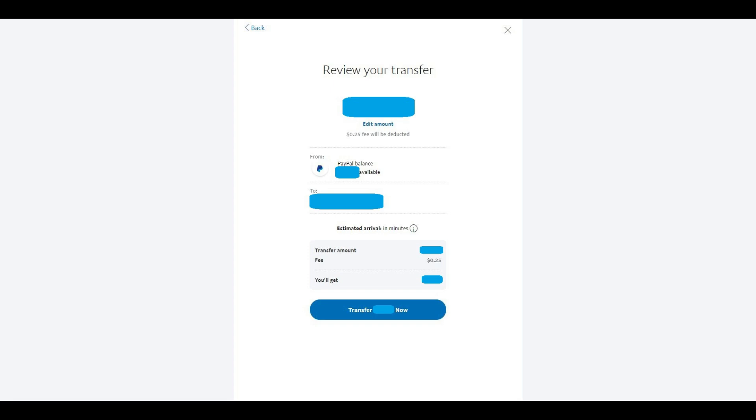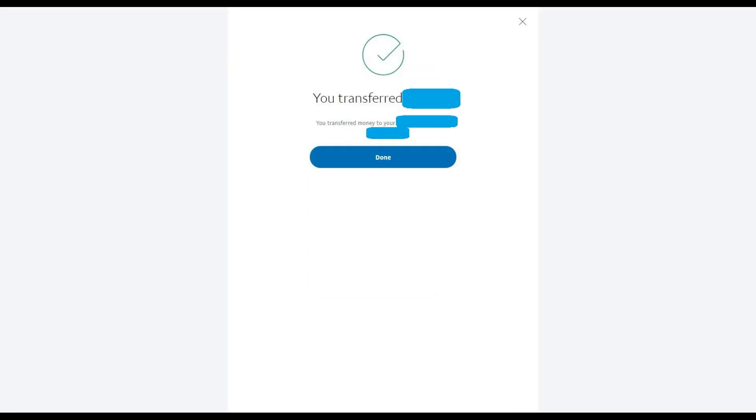Step 5: Review the amount you want to transfer and verify that you're transferring it to the correct account one more time. Additionally, note that the fee associated with transferring your funds is subtracted from the amount you're transferring. Click the blue Transfer Now button after verifying the information. A screen with a green check mark appears, informing you that your transfer is complete. PayPal Instant Transfers generally take a few minutes to complete, but they can take up to a half hour.